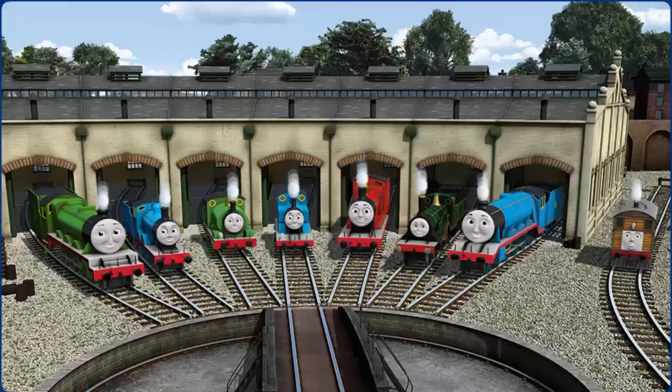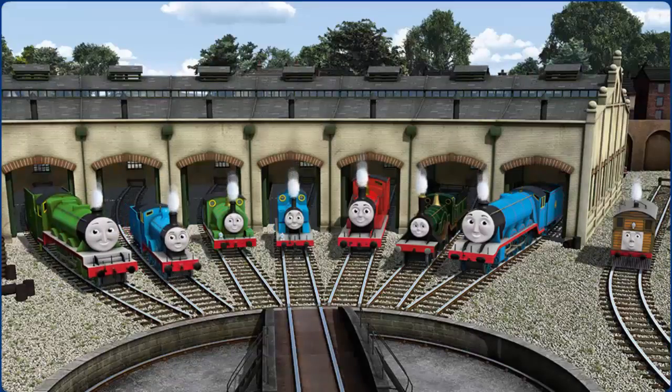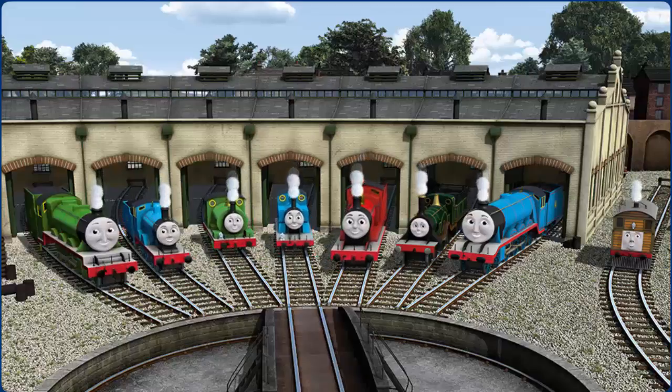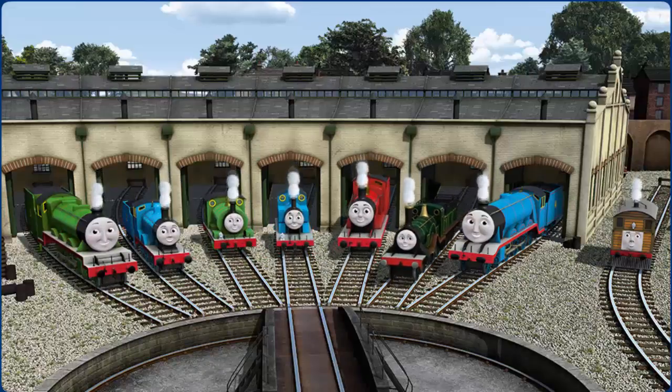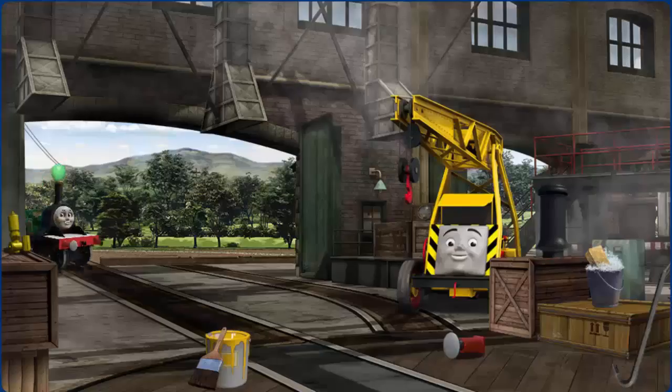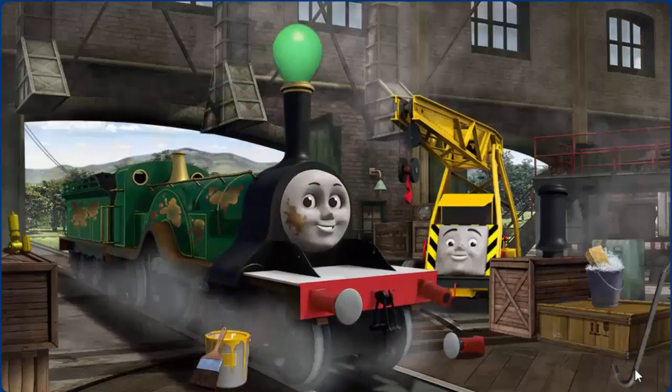You helped repair Henry, Edward, Percy, Thomas, James, Emily, Gordon, and Toby. You are really useful. Emily has oil stains.